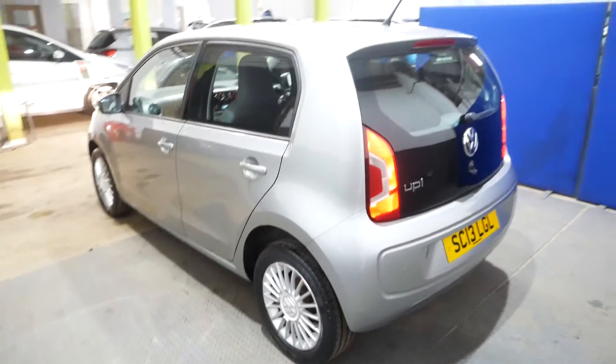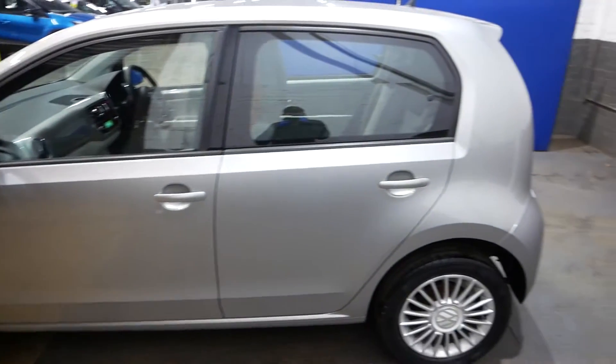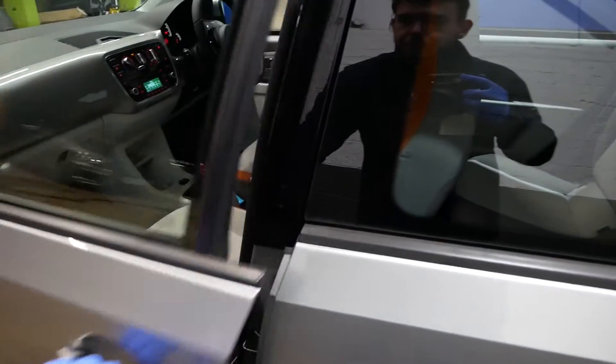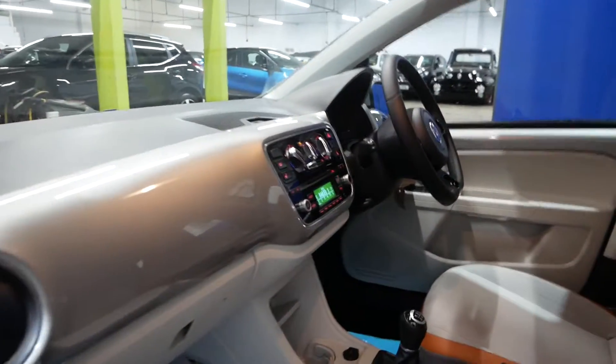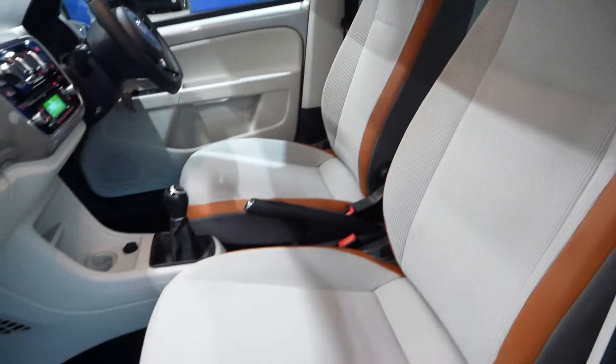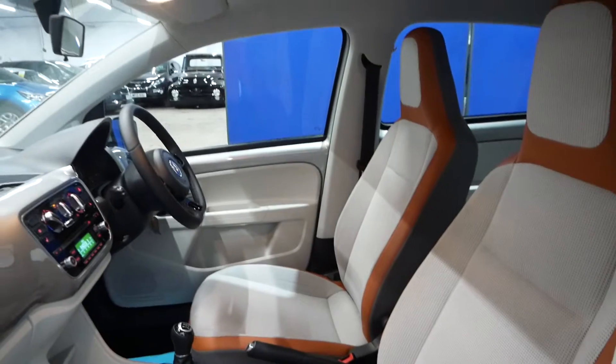It will also come with two keys. Overall, it's a really nice car and quite a rare spec level for Ups — we don't really see too many in this kind of spec. One owner as well, which is always great.